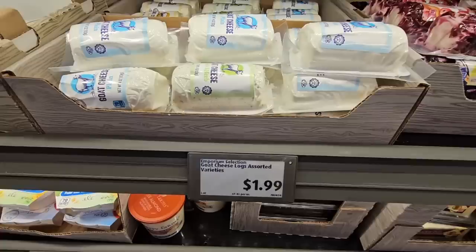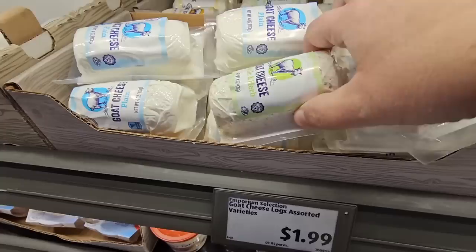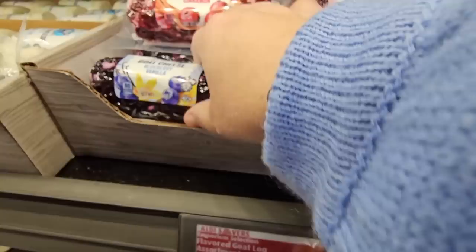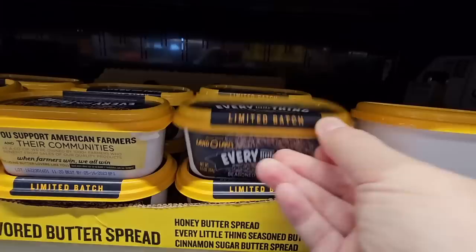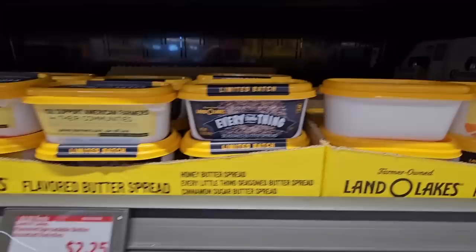And the goat cheese at $1.99. I do like goat cheese — it comes in a couple of different flavors. You have the plain, the garlic and herb, and I saw one more. The honey — I think I'm going to grab the honey one. And for $3.69, the goat cheese in cranberry cinnamon — I remember these during the holidays — and then blueberry vanilla. That's sweet and savory; these are so good on the crackers, or if you slice up a baguette. And the butter, the everything, and the honey — we've had this honey one; that one actually is really good. Those are $2.25.